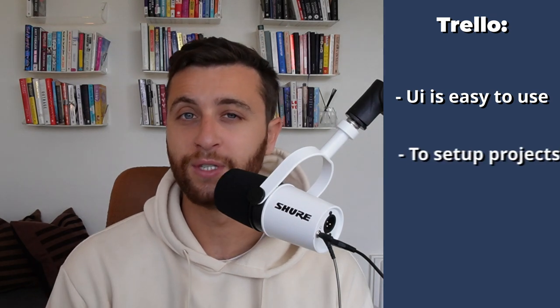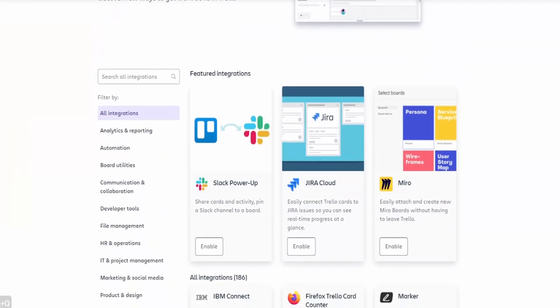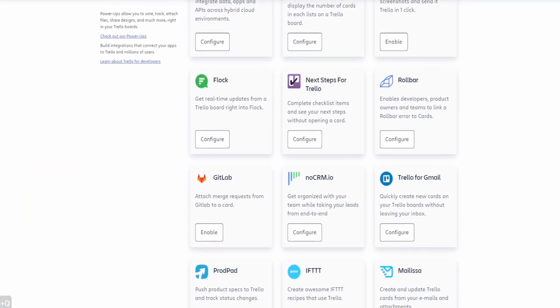The first and most common project management software that I often see is Trello. Trello is actually a great software and I like it for a lot of reasons. The user interface is really easy to move cards one by one, to set up projects, and to templatize project management. Unfortunately, one of the things that's not scalable with Trello is the user interfacing with team management, learning management, and having an effective CRM.